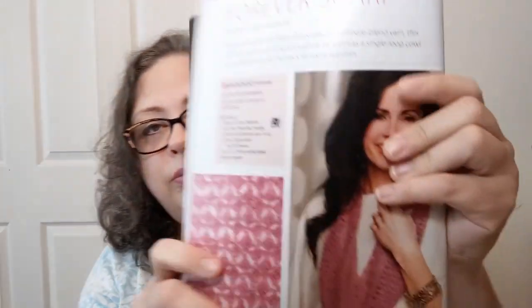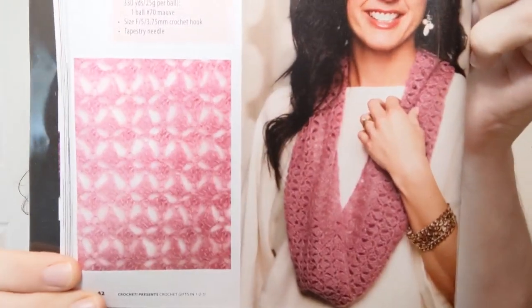That cashmere silk merino yarn is some expensive stuff — it's pretty but it ain't happening. Next up: Simple Shrug.